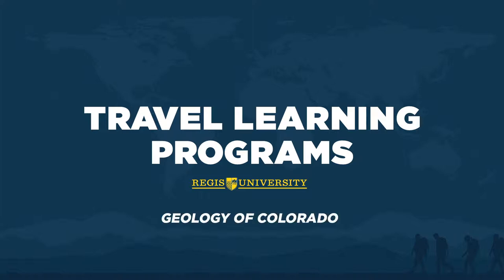This is Geology 204 and 205, called Geology of Colorado. It counts for Natural Science Core with a lab. This is a class in field geology. The best way to learn about the natural environment and the rocks, resources, and landforms of Colorado is to go out there and see it.